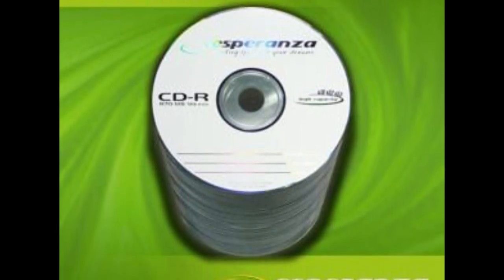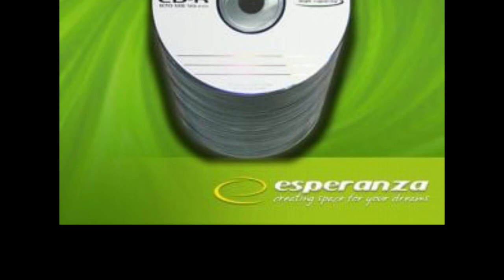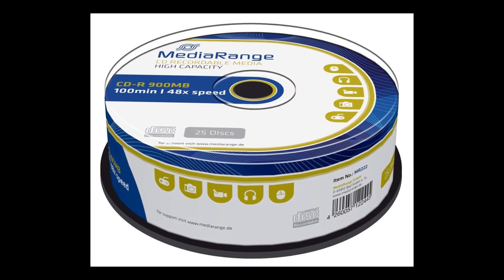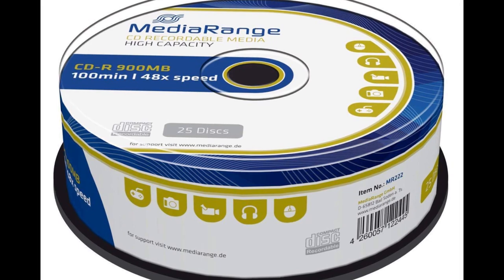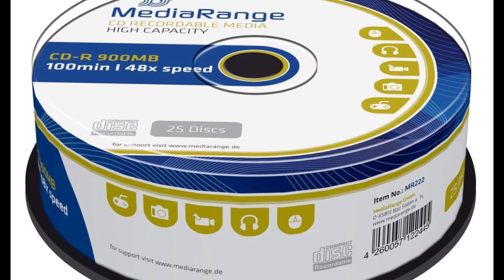One very important thing to keep in mind: these discs are often incompatible with most burners and most CD software. The reason is that this longer length of 99 minutes is achieved by manufacturers who ignore industry standards as stated by the Optical Storage Technology Association. That's why many blank CDs are not longer than 80 minutes — the industry recommends they should not be. These manufacturers making 99-minute CDRs are basically ignoring those recommendations.